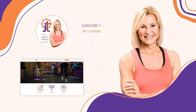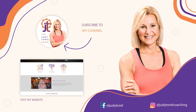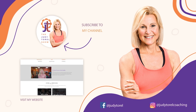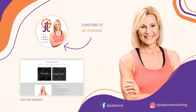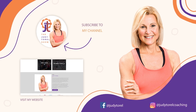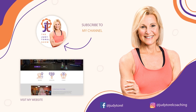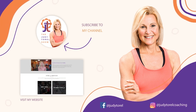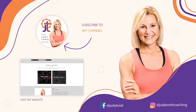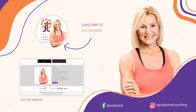Thanks for listening, everybody. If you'd like access to more of my resources, you can reach me on Facebook, Instagram, and YouTube, or go to my new platform at YourSecond50.life — Y-O-U-R-S-E-C-O-N-D-50 dot life — or at my website, www.judyturrell.com.